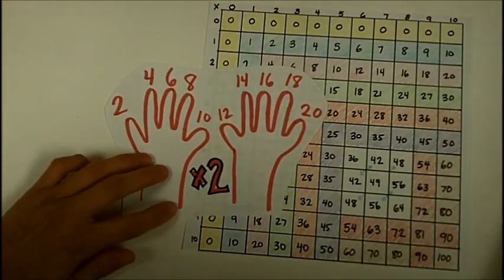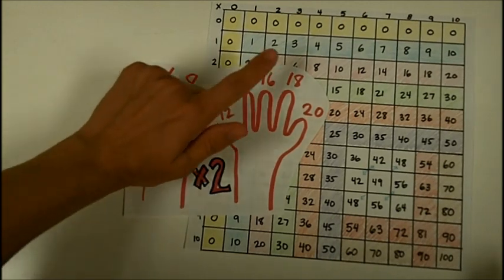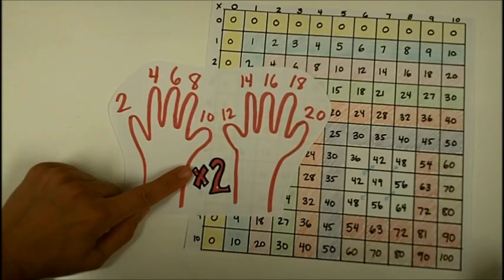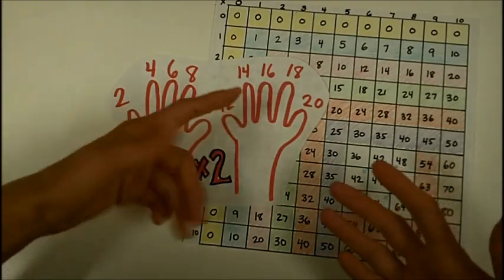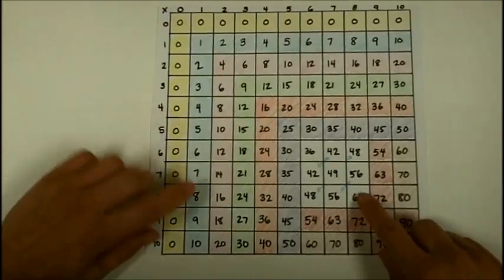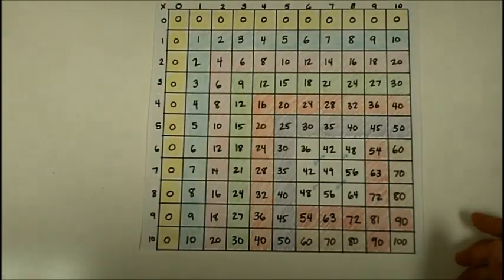When we multiply by two, one of the simplest things to do is just count by twos: two, four, six, eight, ten, twelve, fourteen, sixteen, eighteen, twenty. Another strategy you can use for multiplying by two is doubling a number — seven times two is just seven plus seven. Look at how many facts are colored in pink because of the twos; all of these are facts you know if you can count by twos.